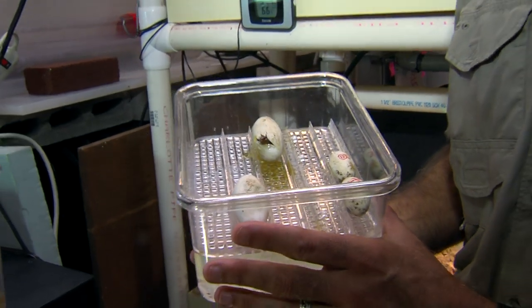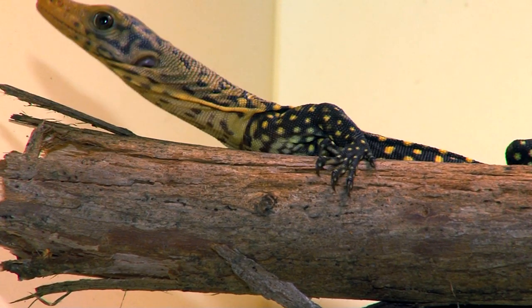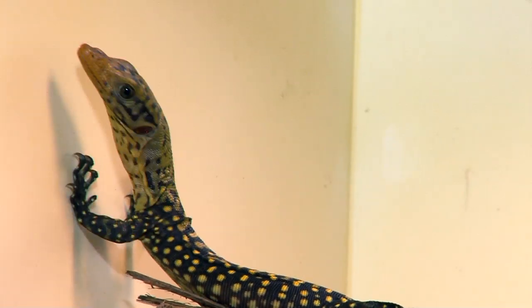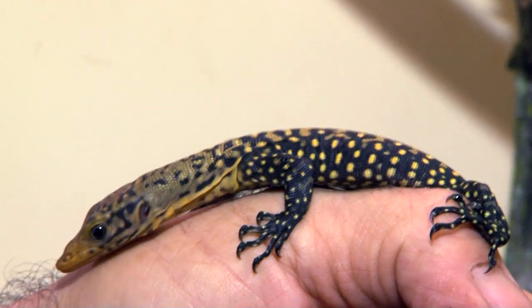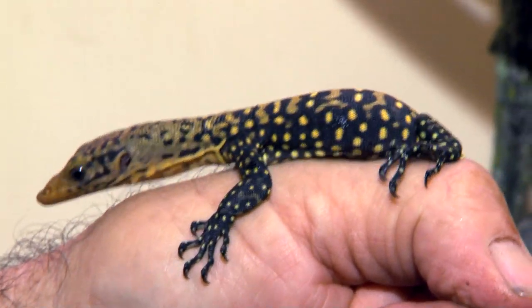What happens? Well, believe it or not, this guy up here hatched just an hour ago. You might be thinking: how could a lizard that size come from an egg that size? The answer is they fill 100% of it, wrapping their tail completely around their body. When they're big enough and mature enough, they pop through with their snout and run right out.